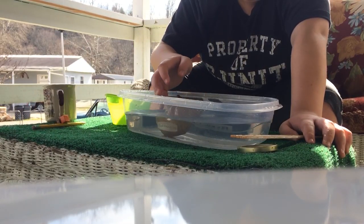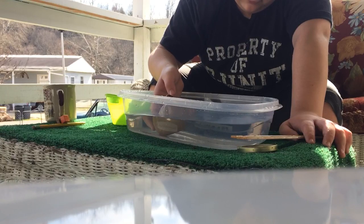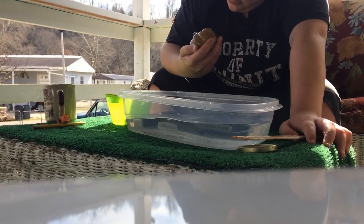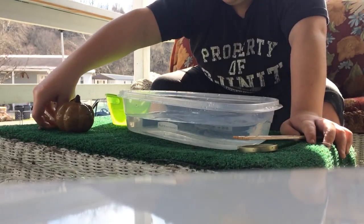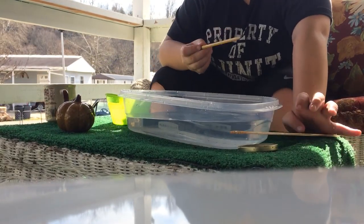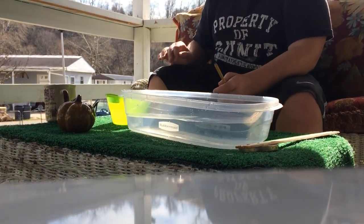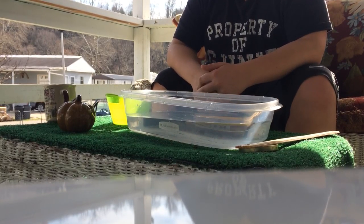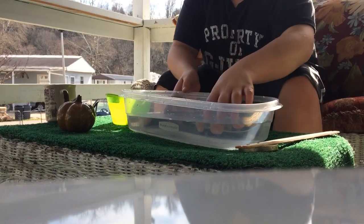Can a pumpkin float? Probably. No! It cannot float! Pumpkin cannot float. Well, can a pencil float? I've actually wondered this. Can a pencil float? Yeah, pretty easy. Yeah, it floats.